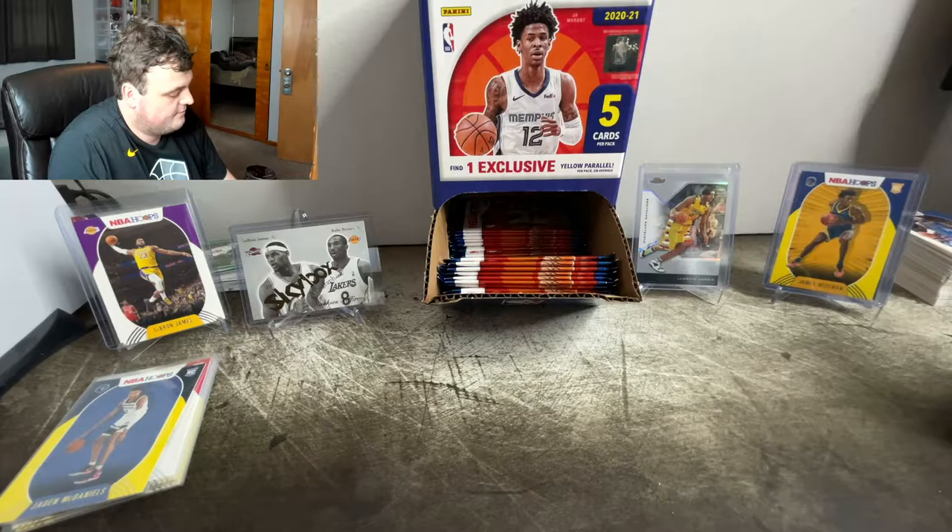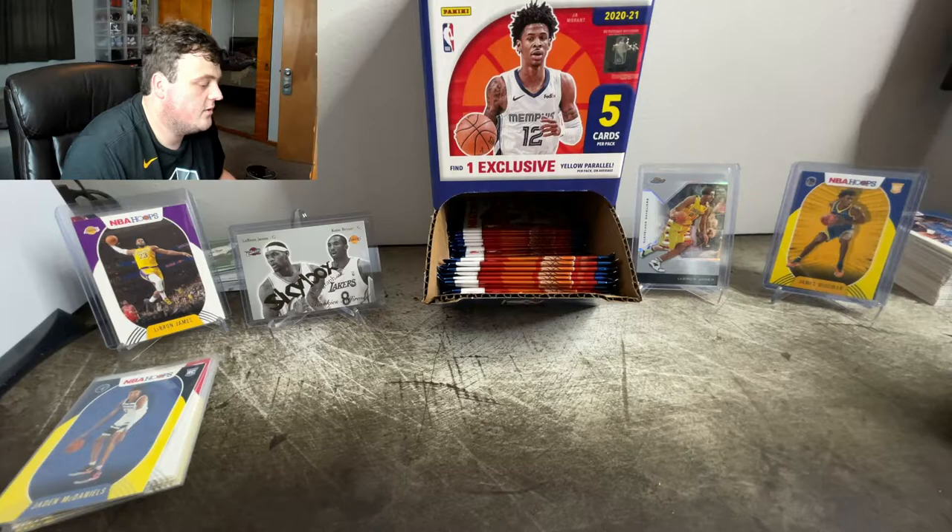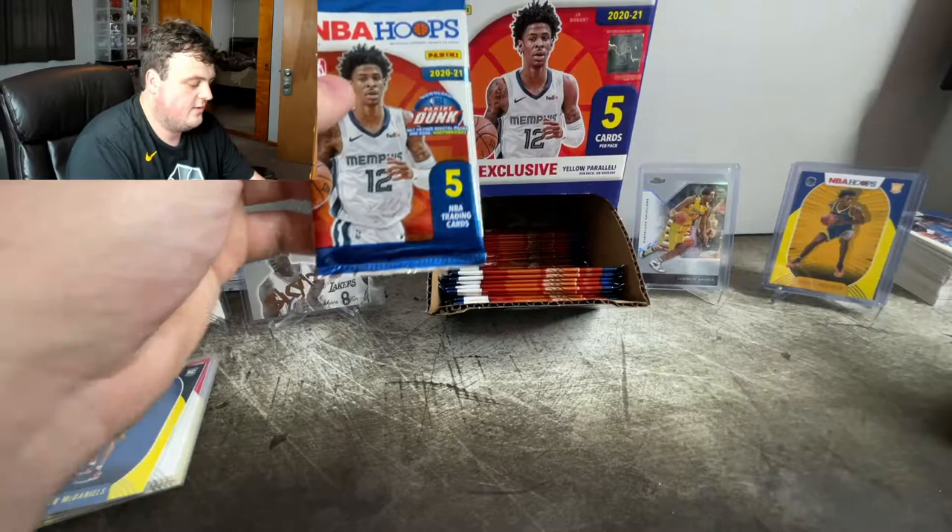There should be 24 packs left. We're trying to get a rookie LaMelo, a rookie Tyrese Halliburton. We're probably going to pull this baseball pack at the end. The audio did get messed up — that was just unfortunate. But we're going to go ahead and start ripping into these packs and see what we can pull.